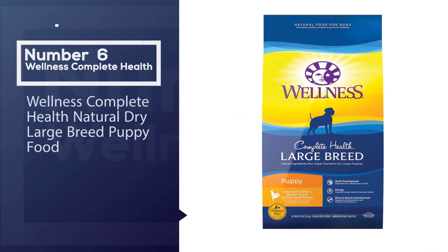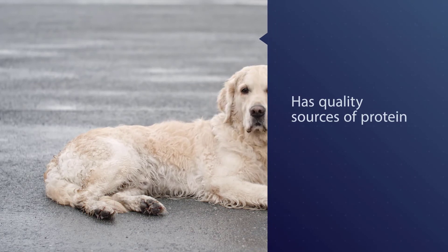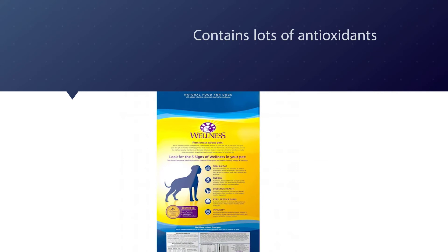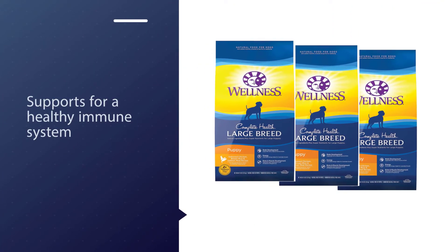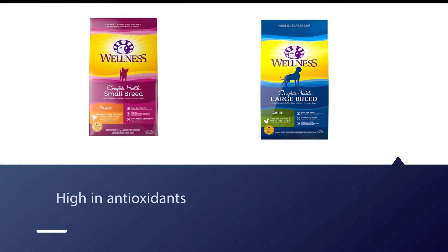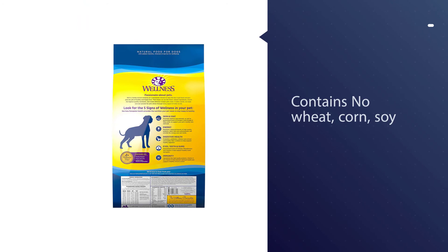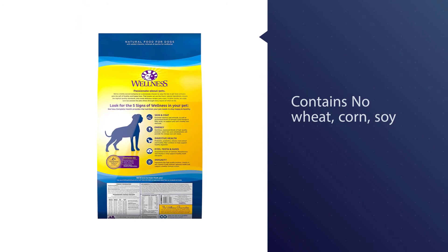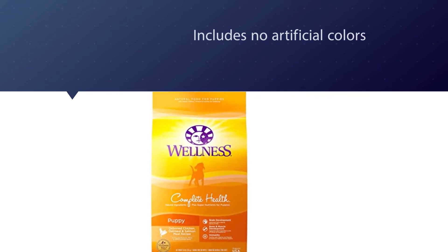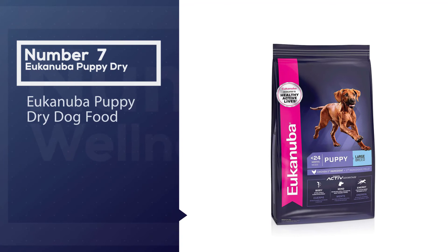Number six: Wellness Complete Health Natural dry Large Breed Puppy food. Wellness Complete Health Large Breed Puppy food has quality sources of protein as the first three ingredients, meaning your large breed dog is getting nutrition, not fillers. It contains lots of antioxidants for a healthy immune system. Large breed puppies on this pet food tend to either have terrible digestive issues or thrive with coats so shiny that they get constant compliments. If this dog food agrees with your puppy's stomach, they will probably be very healthy on this recipe.